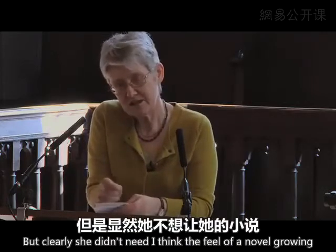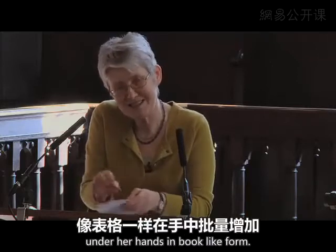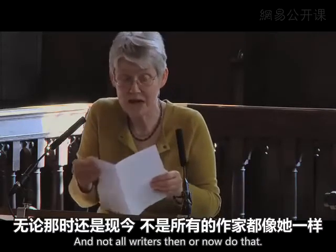But clearly she did need, I think, the feel of a novel growing under her hands in book-like form. And not all writers then or now do that.